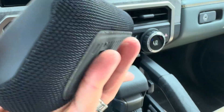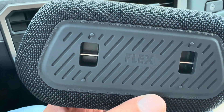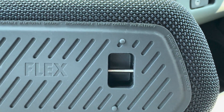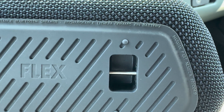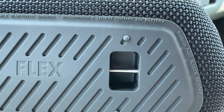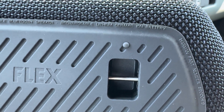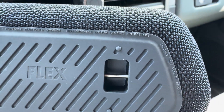In case you didn't believe me that this actually features the solid-state battery technology, it says so right on the back of this Flex portable speaker: 'Rechargeable lithium ceramic ion battery.' The lithium ceramic part is what identifies it as a solid-state battery.